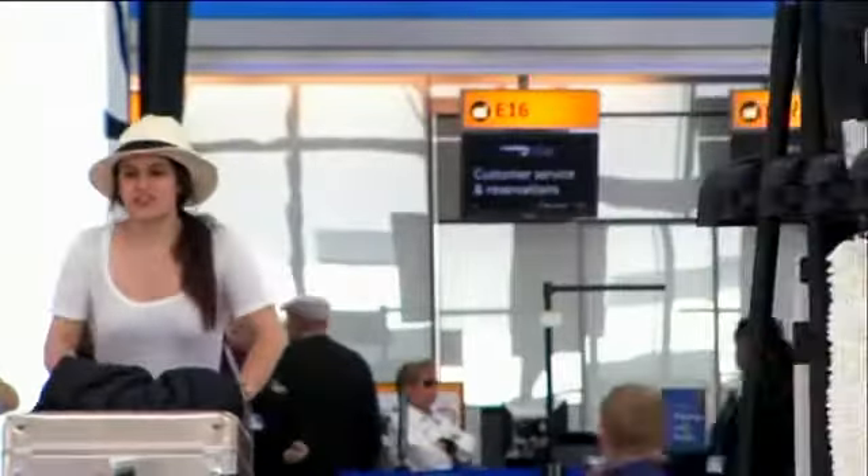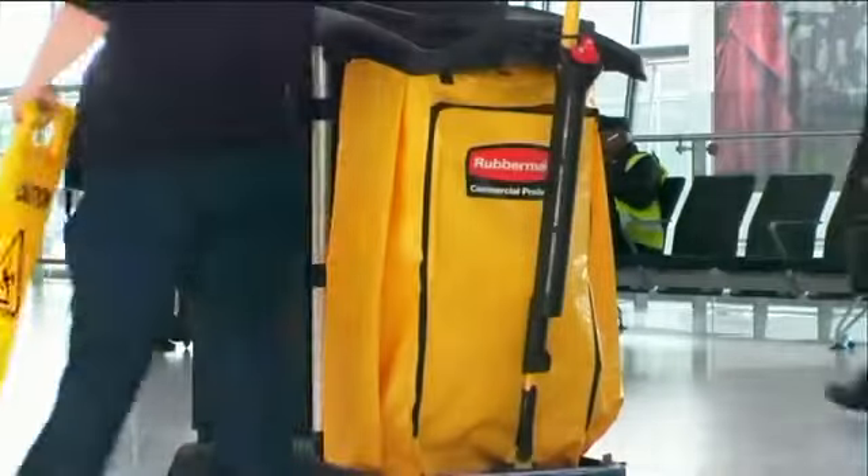This is a brand new terminal. It's very luxury. All the tools that Rubbermaid have here really match with this environment because they are very smart.